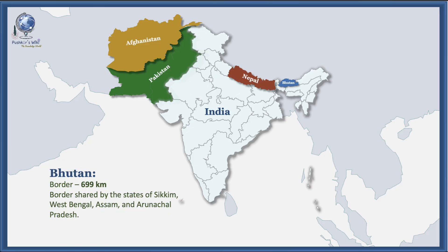The border with Bhutan is 699 kilometers long and is shared by the states of Sikkim, West Bengal, Assam, and Arunachal Pradesh.